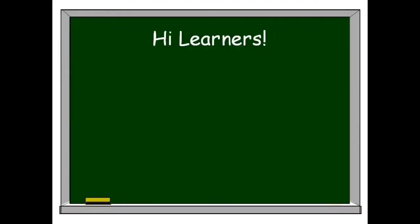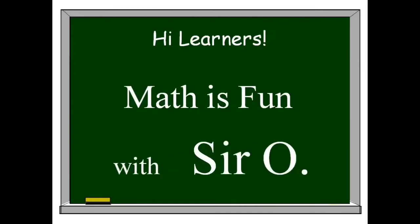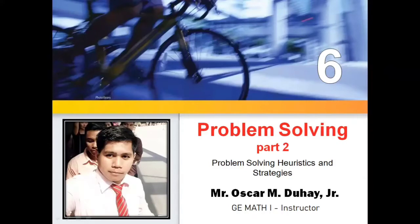Hi Learners! Welcome to Map is Fun with Sir O! Today, I will be discussing Problem Solving. This is part 2 of our lesson in which we are going to discuss Problem Solving Heuristics and Strategies.